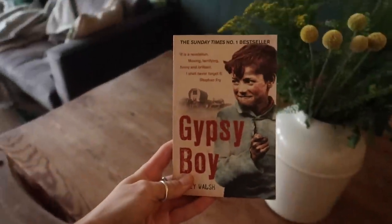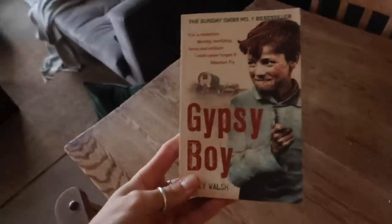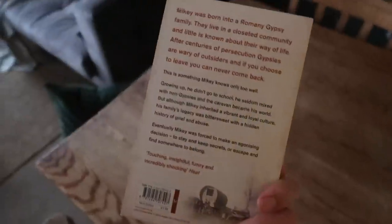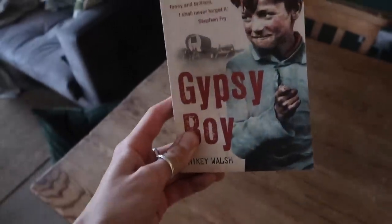I also forgot to show you — I got this at a bookstore yesterday called Books on the Barge in King's Cross. It's called Gypsy Boy and it's been on my reading list for quite some time. Very happy I found it — ticked off the list! I'm going to read it after I finish A Little Life.